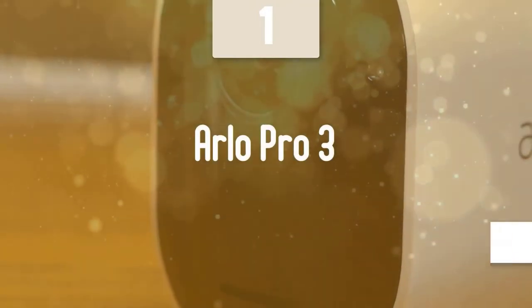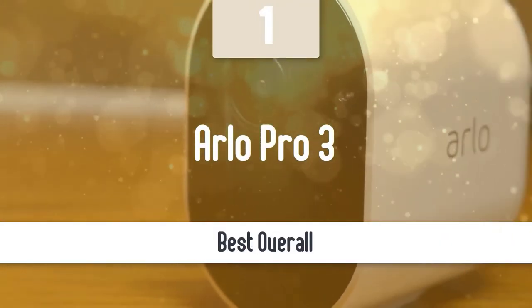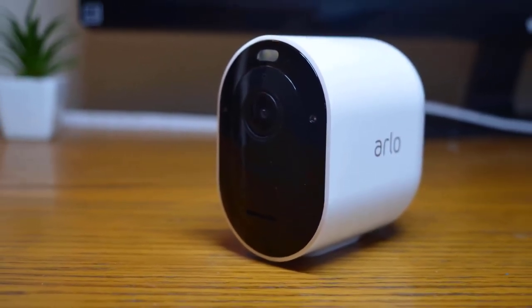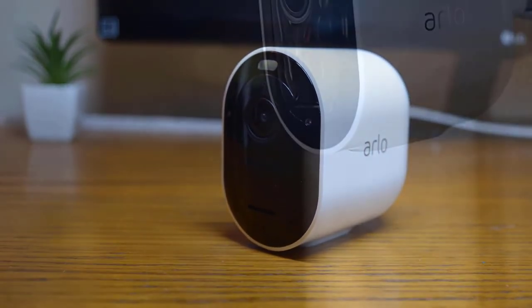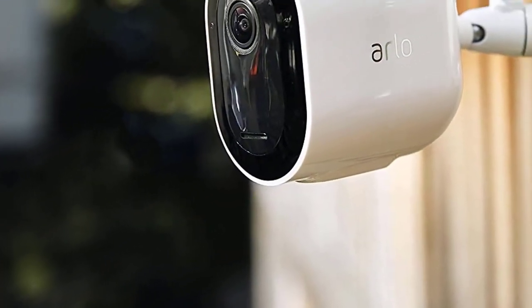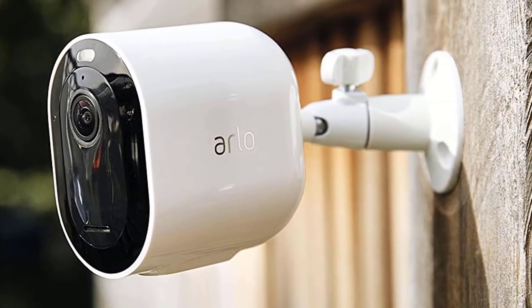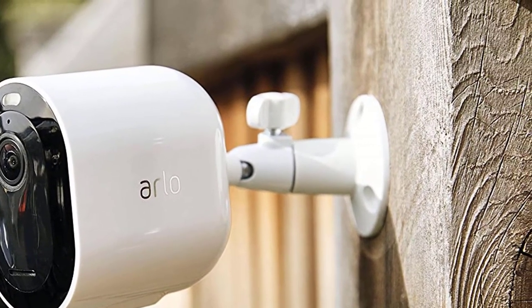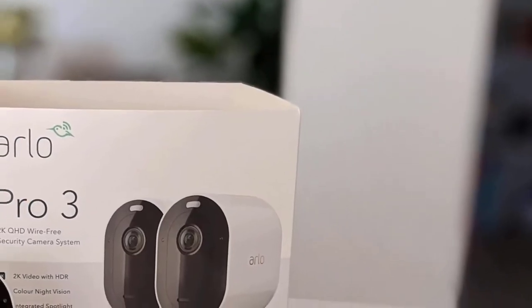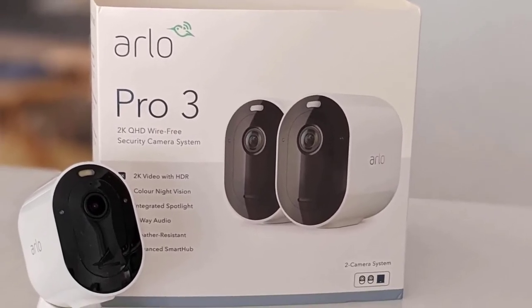And at number one, it's the Arlo Pro 3. As our top pick, we have the Arlo Pro 3. This one comes in a pack of two cameras, and it doesn't cost as much as other high-end security cameras. It has a great build quality, great design, and it's packed with tons of other great features that anyone looking for a good security camera would love. It has a pretty nice design — on top of the camera you'll notice the spotlight LED, a button to open up the device for swapping the battery, and the charging pins. It has a pretty nice build quality and it can last you for years.